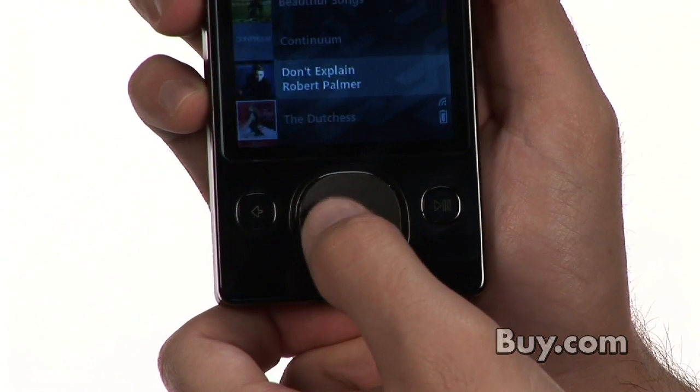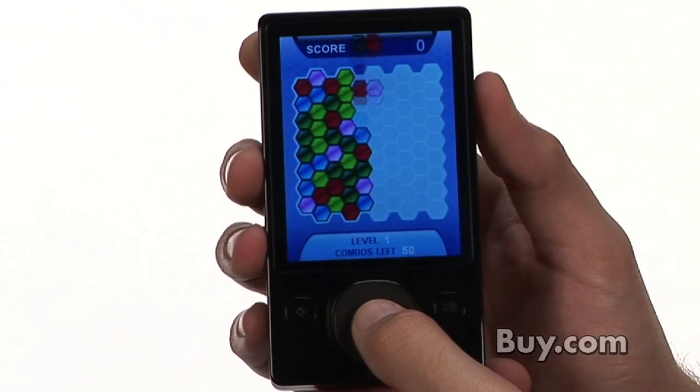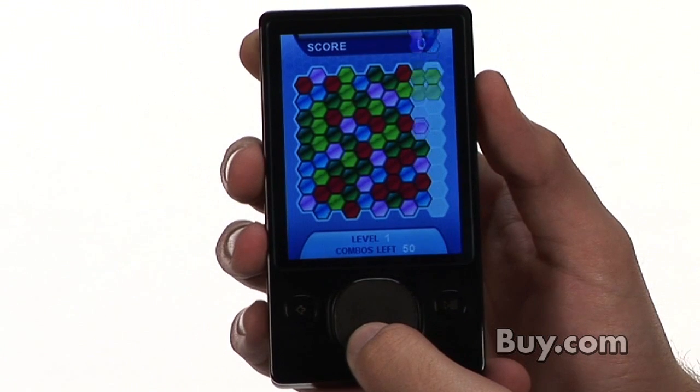Besides playing music and videos, it also has built-in wireless, FM, and the ability to play games, podcasts, and audiobooks.